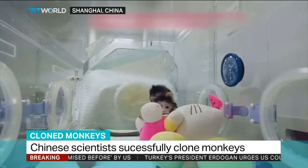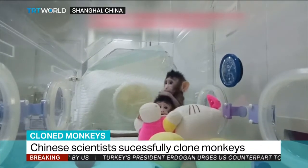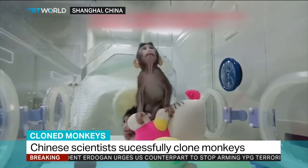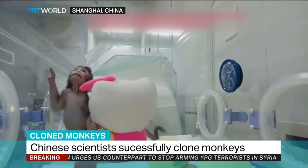This cloning has used exactly the same method as was used for Dolly the Sheep. They are two identical long-tailed monkeys. They were born just a few weeks ago in a Shanghai lab. And just look how cute they are.